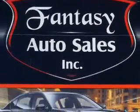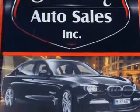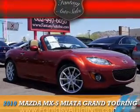Fantasy Auto Sales is the dealership of choice. We are the home of exquisite vehicles and exceptional deals. Just look at this beauty and come down to Fantasy Auto where we make your car fantasies come true. This could be the vehicle you're looking for. Zoom Zoom.